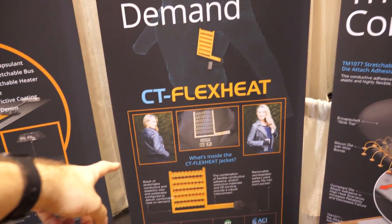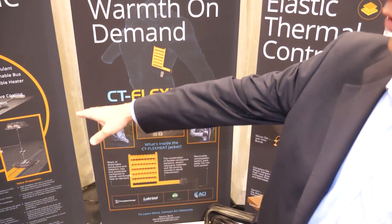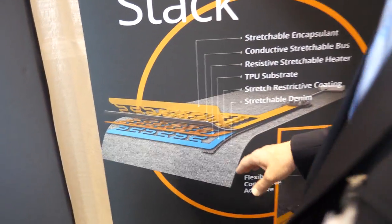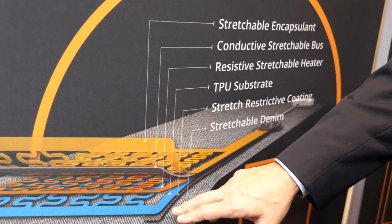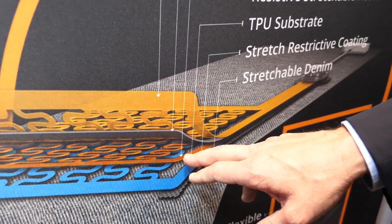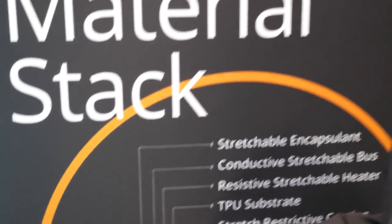This is the Flix Heat technology in the jacket — a collaboration between four companies: Principal Design, Lubrizol, Butler Technologies, and ourselves. You can see the stack-up here. There's a stretchable denim as the outer layer. Then a stretch-restrictive material made by Lubrizol that can be screen-printed and functionally graded. Below that is the TPU substrate. The resistive material is printed on top of that, creating heat as electrical current flows through it. The bus bars are made from our more highly conductive stretchable inks, and over the top is a stretchable encapsulant so it can be washed.